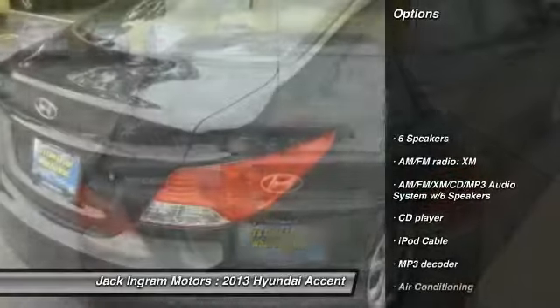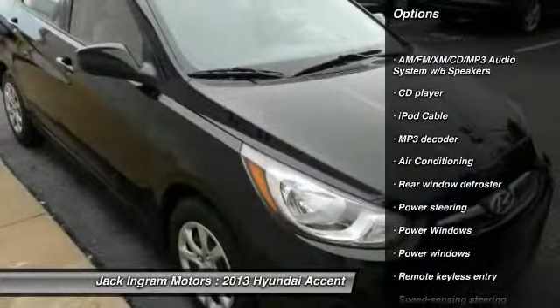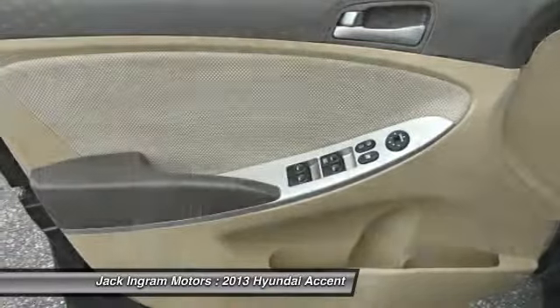Traction control, dual airbags, air conditioning, front power steering, power door locks, power windows, electronic stability control, CD player, trip computer, rear window defroster.